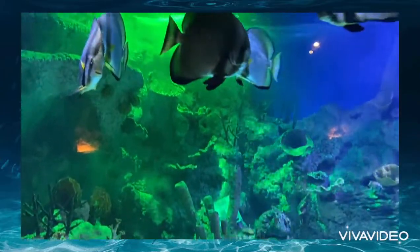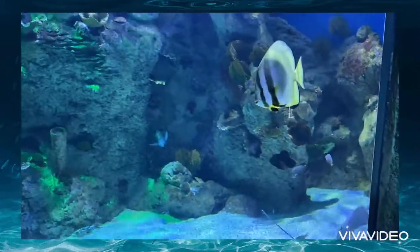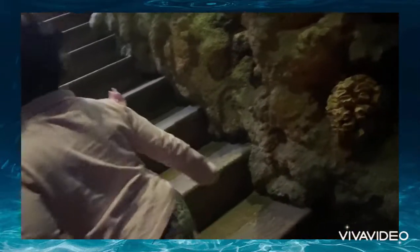And this turtle — we stayed near this tank for more than five minutes, and the whole time he was completely still, he didn't even move an inch. At first we thought it was a toy!